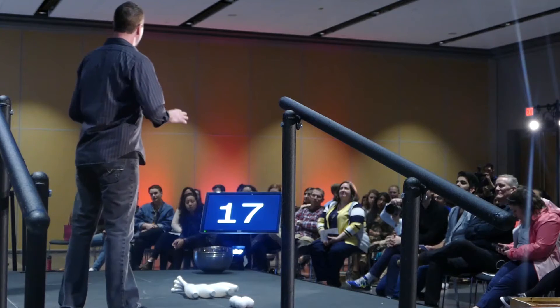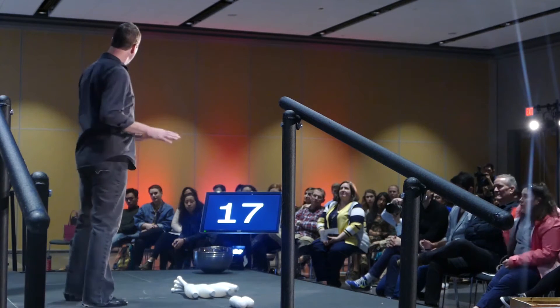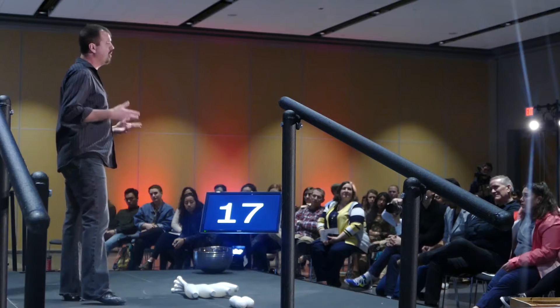I first learned to juggle when I was a kid. I started with traditional objects: clubs, balls, rings. I'd like to start off by showing you a little bit about this, and we'll figure out together why jugglers have been using these props for so long — with an engineering perspective.